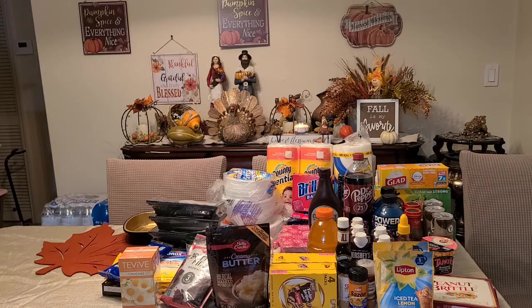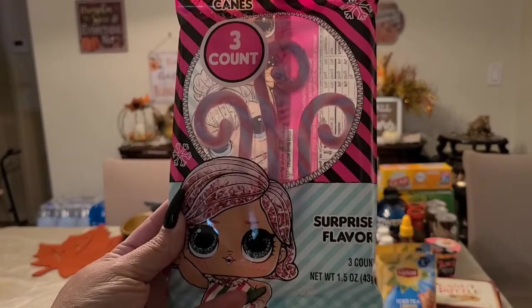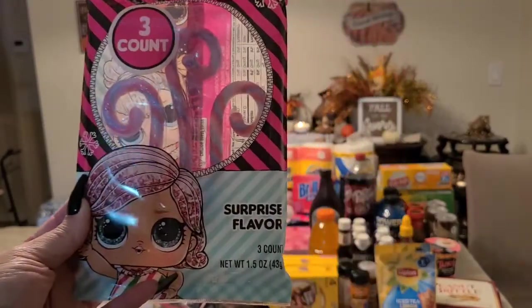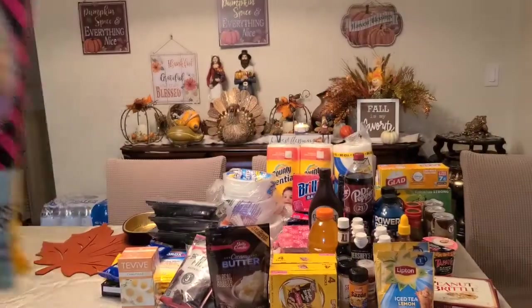We got the LOL sweets — you get three counts and it's 1.5 ounces. I got one for my little one and one for my son.